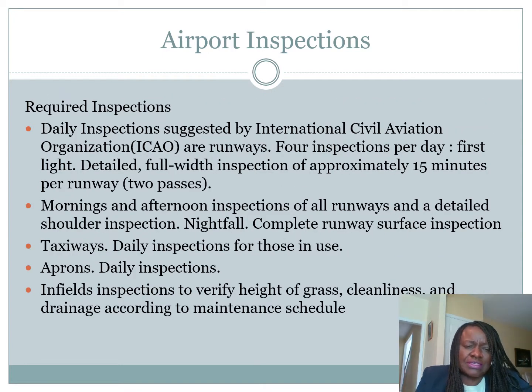To keep the airport safe for flights, it has to be inspected daily. Daily inspection was suggested by the International Civil Aviation Organization. For runways, there are even four inspections per day: at first light to see what is on the ground; a detail full-width inspection of approximately 15 minutes per runway; morning and afternoon inspection of all runways and a detailed shoulder inspection; and at nightfall, a complete runway surface inspection. Taxiways receive a daily inspection for those in use. The apron also receives daily inspection, including infill inspection to verify height of grass, cleanliness, and drainage according to the maintenance schedule.